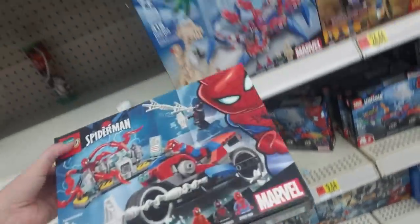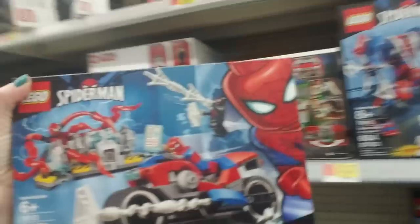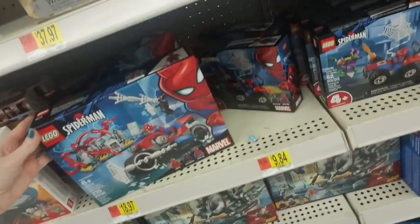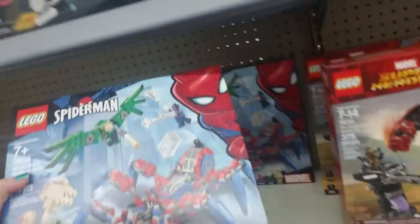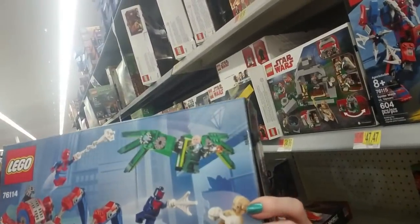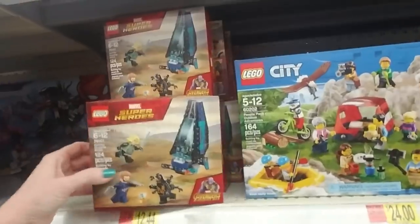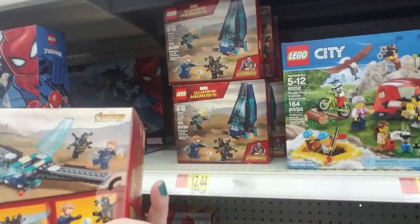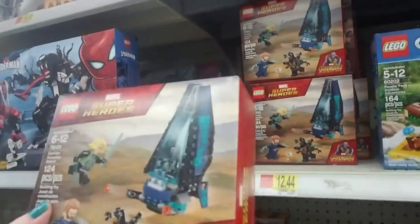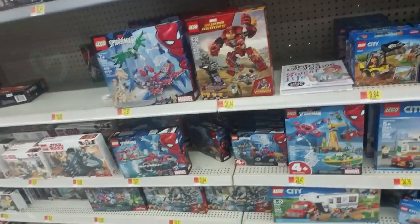They even have Spider-Man Lego sets — Spider-Man's my favorite superhero. This is Spider-Man Bike Rescue — that's a cool motorcycle, 235 pieces. Oh look at this one — Spider-Man's Spider-Crawler. I've seen this one at my house — one of my kids has this set, the Outrider Drop Ship Attack. They'll build it and then take it apart and use the pieces to build other things, mixing pieces from different sets. We have tubs of Lego pieces everywhere.